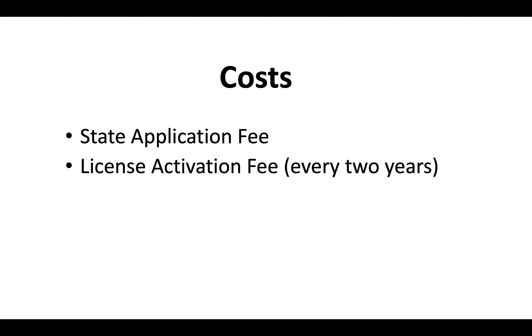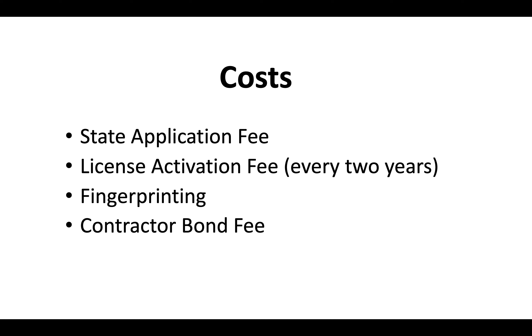The costs associated with a California contractor license include a state application fee, a license activation fee, and a renewal fee every 2 years. You'll also pay for fingerprinting and need to provide a contractor bond. For the most up-to-date CSLB license fees, check out our video dedicated to the most current fees for your contractor license.